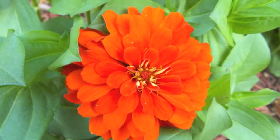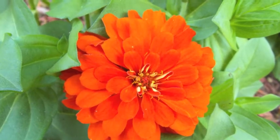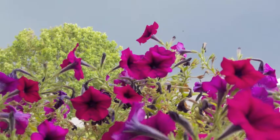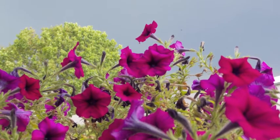So the next time you go outside and pick flowers, look at your fingers afterwards. If they have turned a yellow or orange color, it's probably from the pollen.